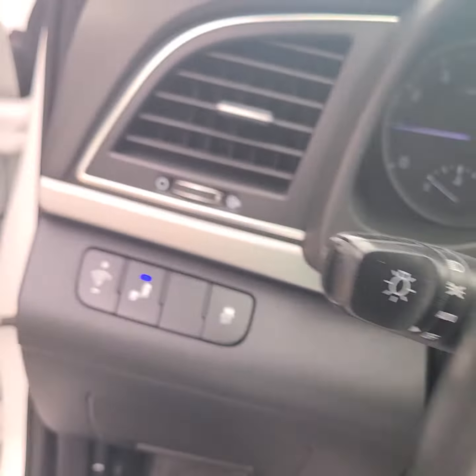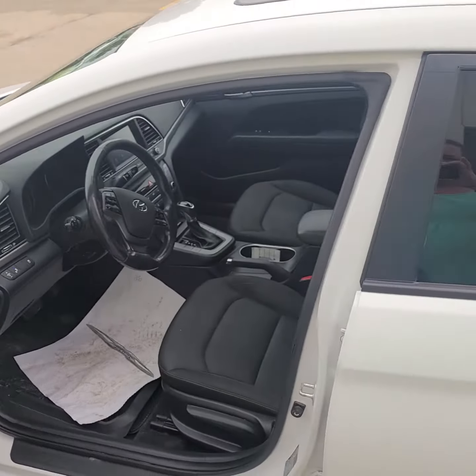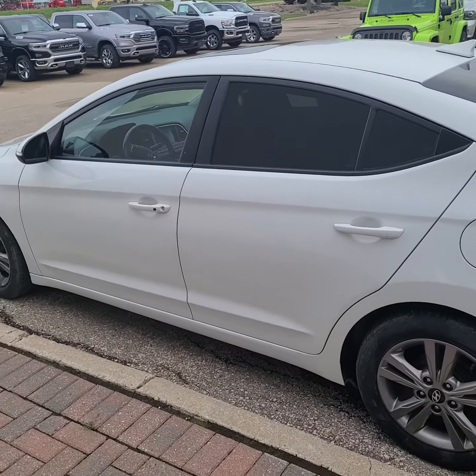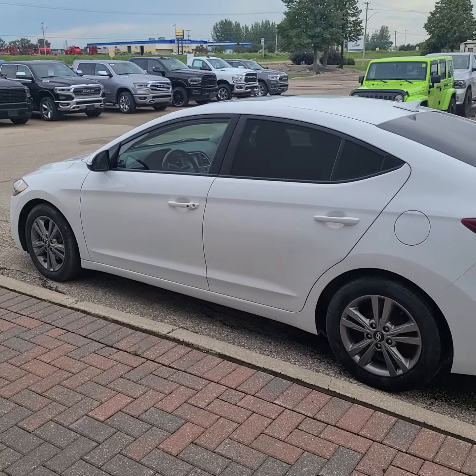So this is our 2018 Hyundai Elantra. I hope that you can come test drive this beauty soon. Take care.